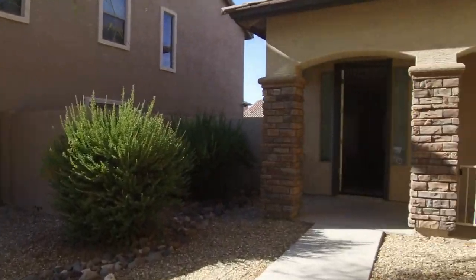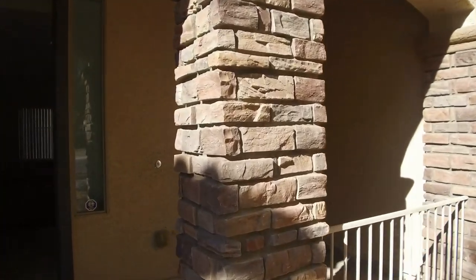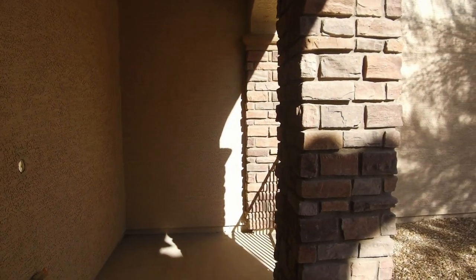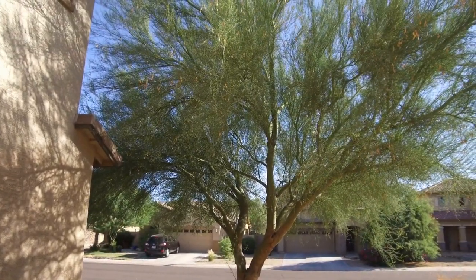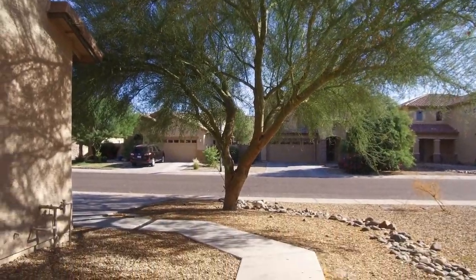We at Servicestar are really happy to be property managers in the city of Avondale, Arizona. This home has a really nice front porch when you first walk up — a great little covered, sheltered area. You can see the really nice Palo Verde tree here in the front, so it's a really low maintenance front yard.